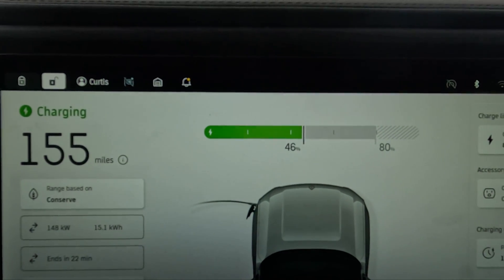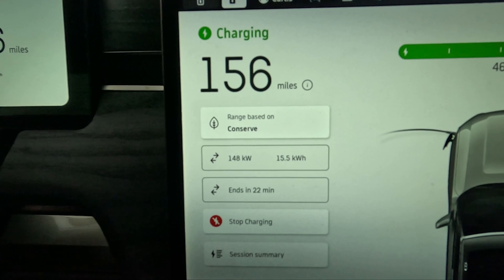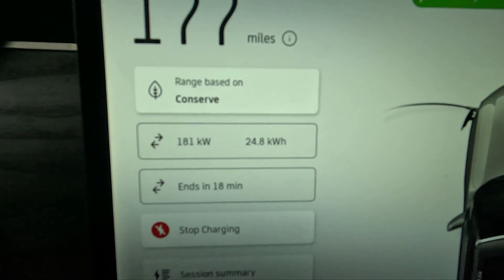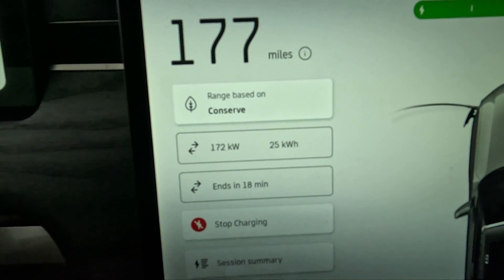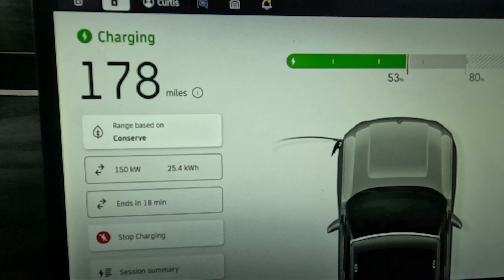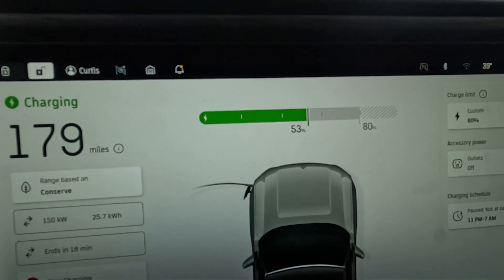My state of charge right now is 46% and this charging session should end in 22 minutes. Now I just jumped up to 181 kilowatts, which is a lot higher than I was getting at the Tesla Supercharger. But it's going to drop back down to 150, which is the same as I was getting at the Tesla Supercharger. My state of charge is now 53%.